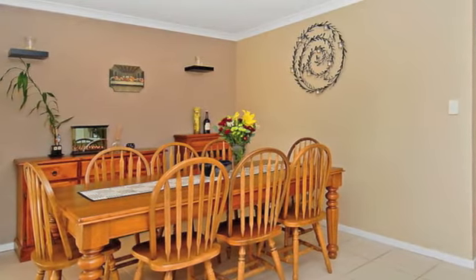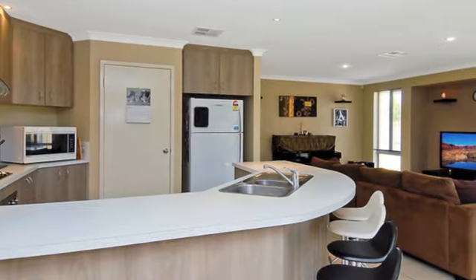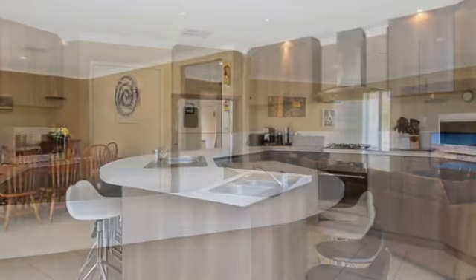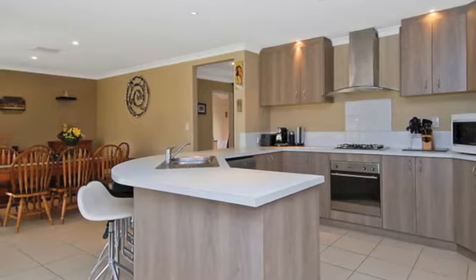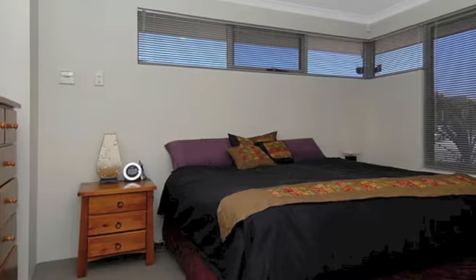The crisply tiled open plan family and dining area is where most of your time will be spent and incorporates a functional kitchen into its design, complete with excellent noble appliances and ASCO dishwasher, heaps of storage and a walk-in pantry.